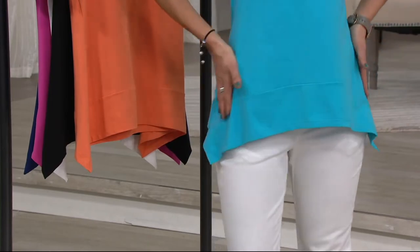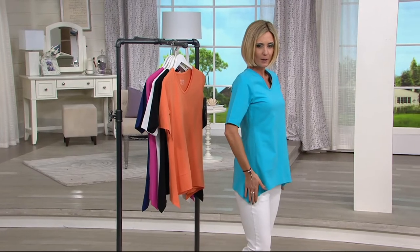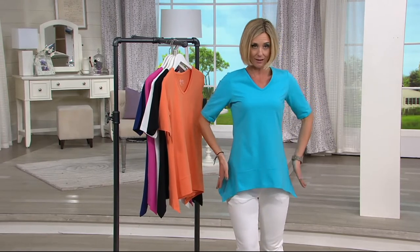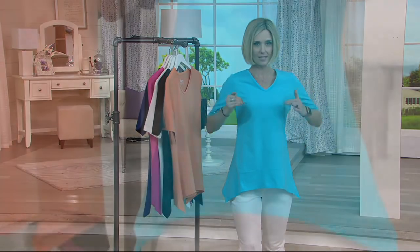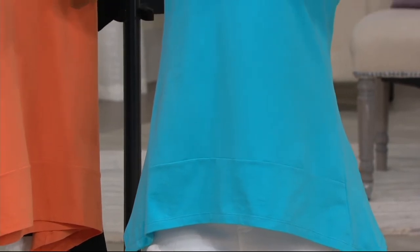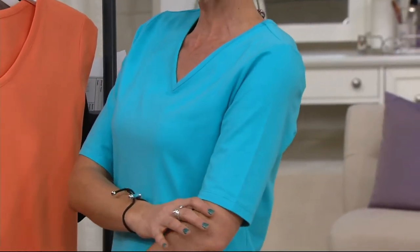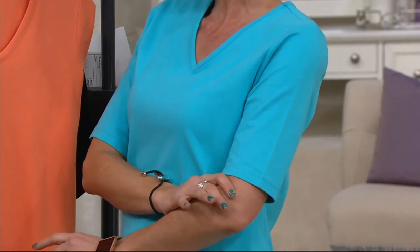Also note: because of the paneling on the side that you see right there, it brings you in a little bit at the waist, goes out a little in the hips, and fits nicely through the bust. And then on top of that, he did an elbow sleeve, so I know so many of you aren't loving the upper arm.